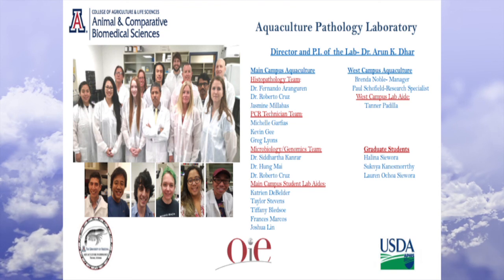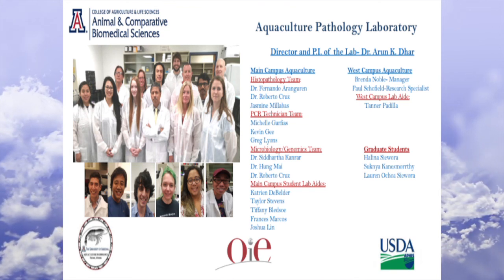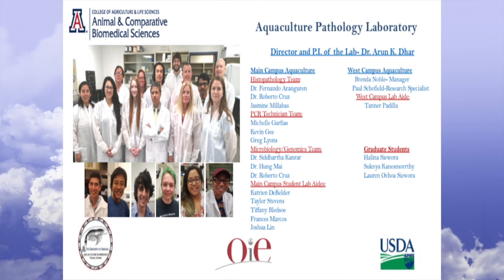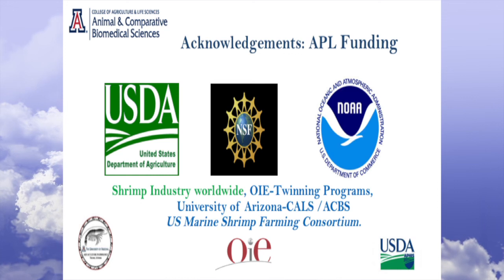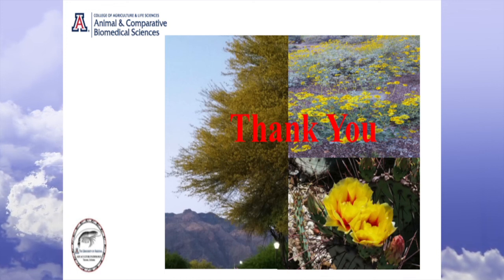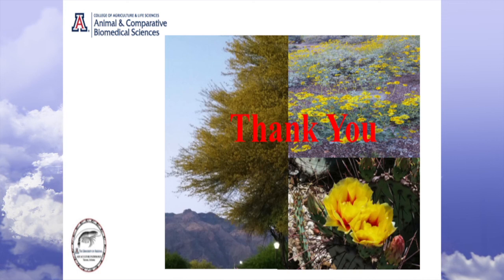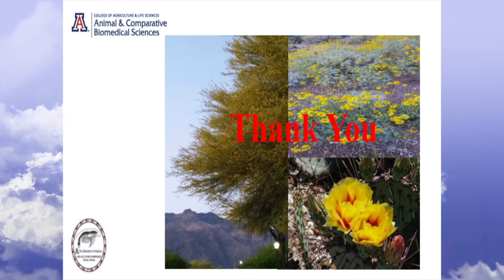This is my team. I'm very fortunate to have a number of colleagues and graduate students who work tirelessly to maintain the integrity and quality of our work. Those of you who have been in Arizona know it looks like a pretty dry place, but if you come in spring, the valley blooms — it's just amazing. In other words, to me, appearance is often deceptive. Thank you all.